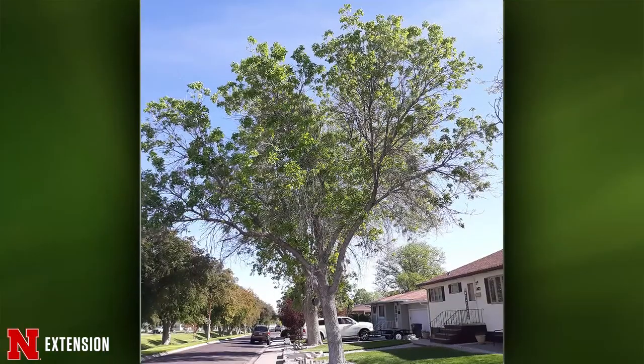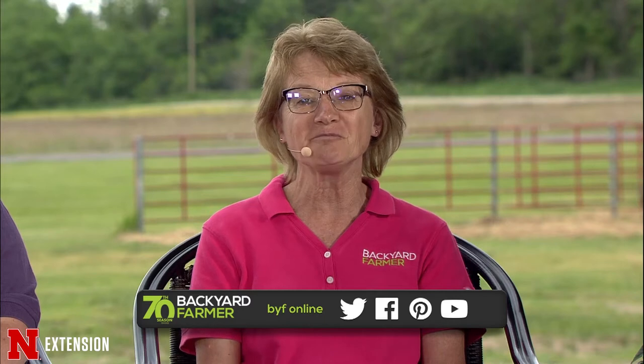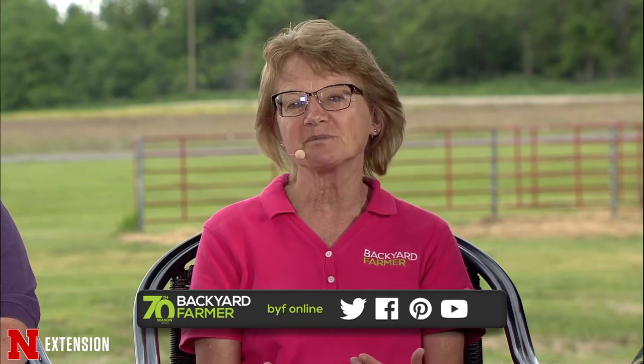Kelly, two pictures: a Sidney viewer has green ash trees, 45 to 50 years old, with lots of signs of decay. They wonder if they should just take out the dead or take out the tree. Emerald ash borer has not been found yet in Sidney — the furthest west is Kearney. But that doesn't mean it can't be there. You can have someone from the Extension Office or the Nebraska Forest Service come and check. But it appeared to me that over 50% of this tree's branches are dead — that's kind of our cutoff point. If more than 50% is gone, there's probably not much hope for that tree.